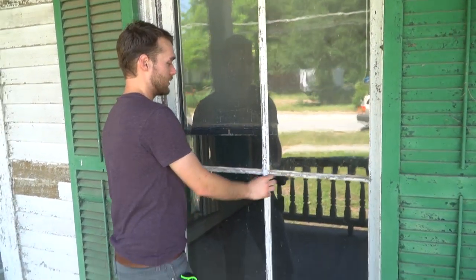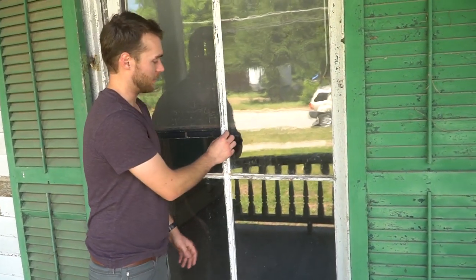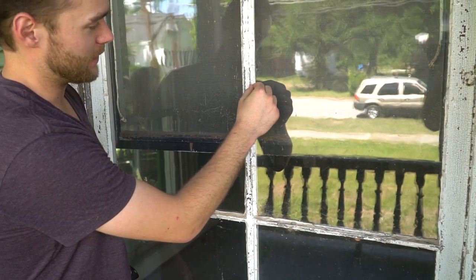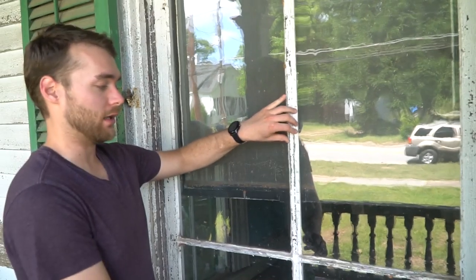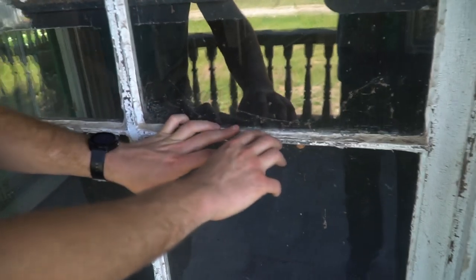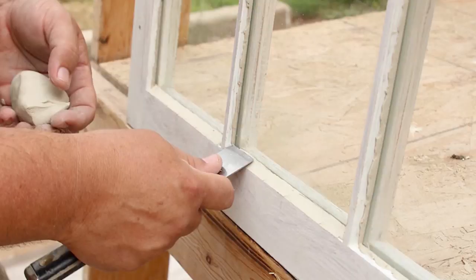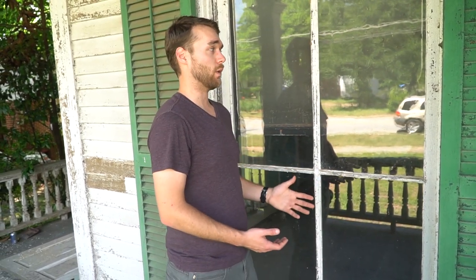And these are the muntins — the actual pieces that the glass slides into. On the outside, the glass goes in and then this material, which is actually flaking off, is the glazing. The glazing seals the opening. There would be little metal or sometimes wooden pins holding the glass in place, then the glazing goes over it — it's kind of like a putty. Once it cures, it's hardened and can be painted, and it seals the glass, which is what prevents airflow from getting in through your glass.